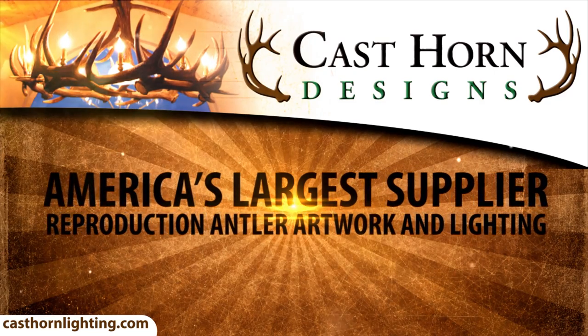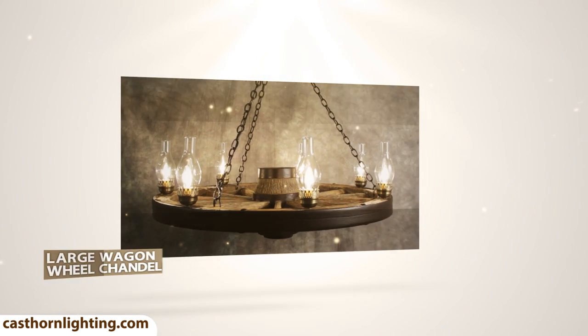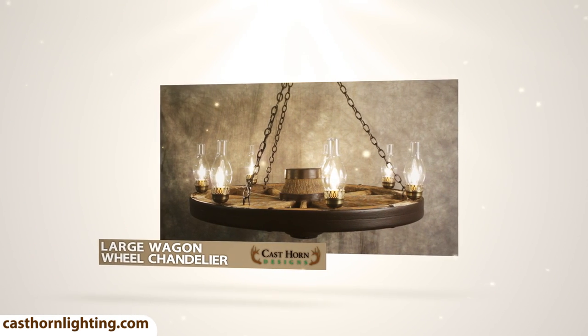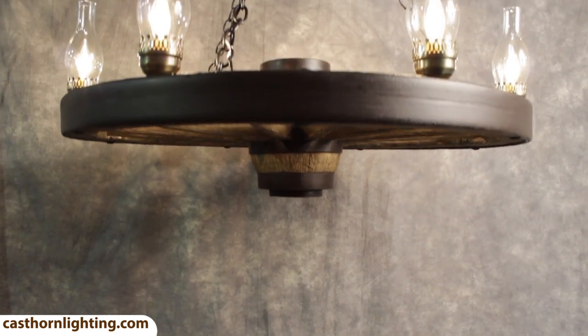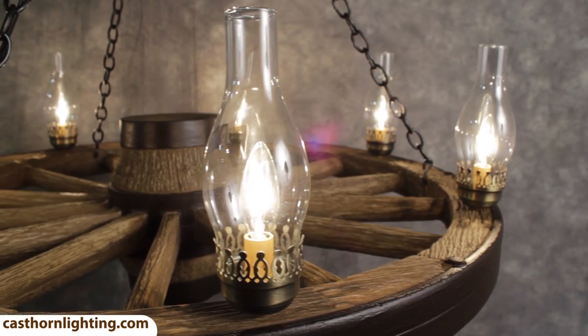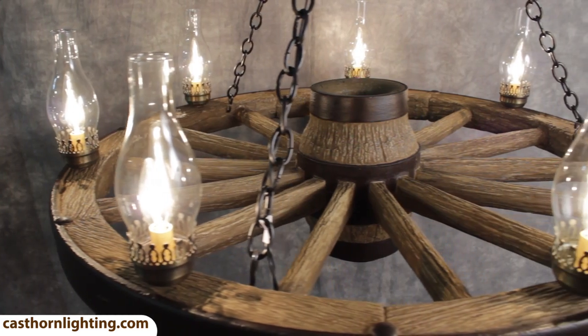Cast Horn Designs is America's largest supplier of reproduction antler artwork. The large wagon wheel chandelier is our most popular new product. This 42 inch wide wagon wheel chandelier has 7 chimney lights with 7 25 watt candelabra bulbs, which is perfect for large spaces.